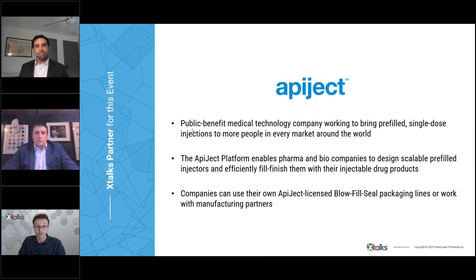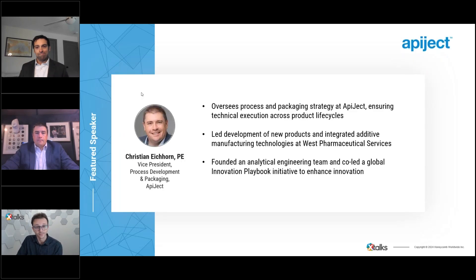I'd like to thank Apoject, who developed the content for this presentation. Apoject Systems Corp is a public benefit medical technology company that has pioneered a new category of pre-filled injection devices with economic, supply chain, and sustainability advantages over traditional offerings. Their mission is to make the safety and performance benefits of pre-filled injections affordable for most injections around the world. Their technology platform is anchored by blow fill seal, or BFS, a widely used sterile liquid packaging technology recognized by the FDA as an advanced aseptic process.